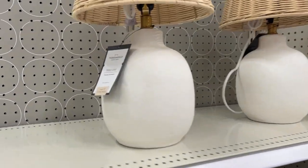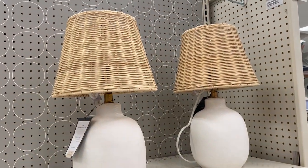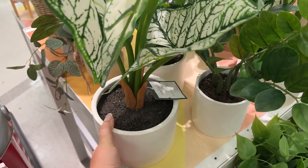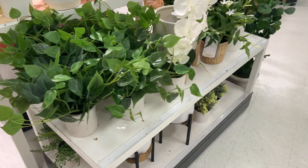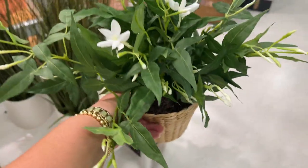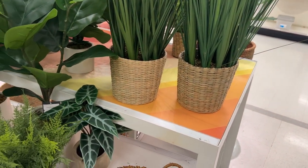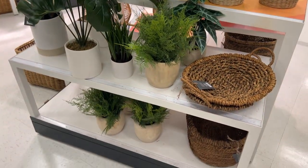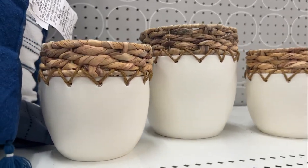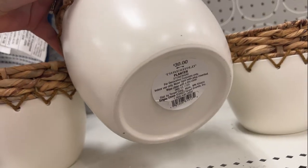These lamps are beautiful for summertime — I love the wicker shade on top and the base looks like pottery. Target is also one of my favorite places to buy artificial plants. They have such unique, realistic-looking options in all different shapes and sizes — some in little basket pots, some in ceramic pots. I thought these long grass stems in baskets were so much fun and would look adorable in any space.